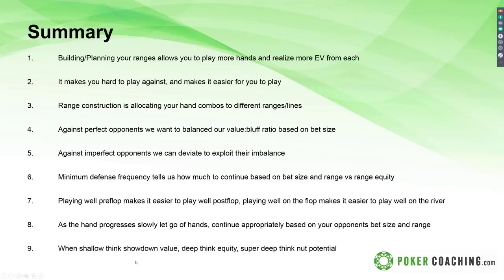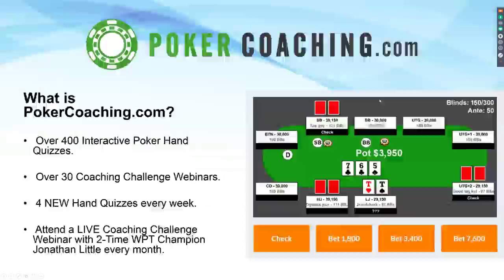Eight — when facing a bigger bet size, we drop off more hands; when facing a smaller bet size, we drop off fewer hands to meet the minimum defense frequency. Nine — when shallow, think showdown value. When deep, think equity. When super deep, think nut potential. Ten — on the river, hands with no showdown value benefit the most from bluffing, and hands with showdown value should usually be put into your check-calling range. That's my presentation on hand selection and the things to consider to help you structure your ranges and make yourself really hard to play against.